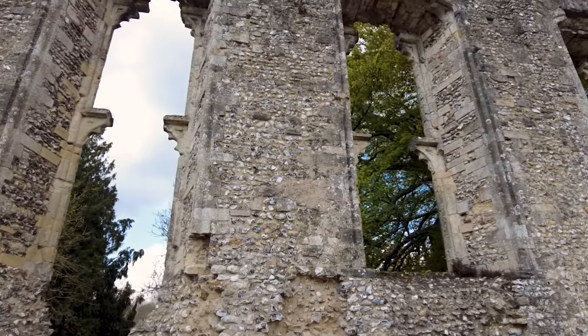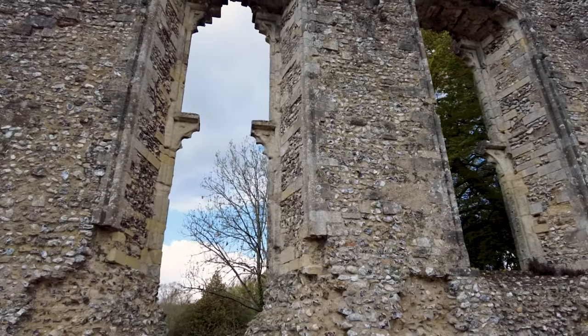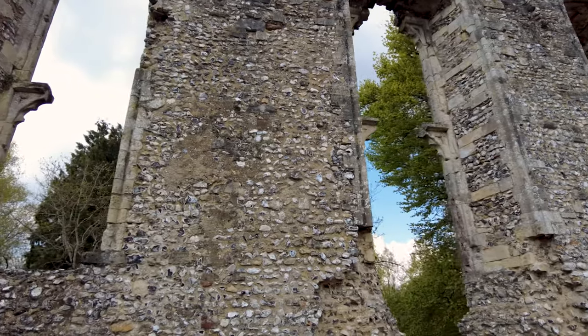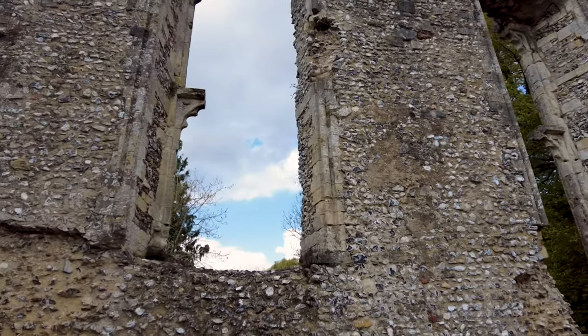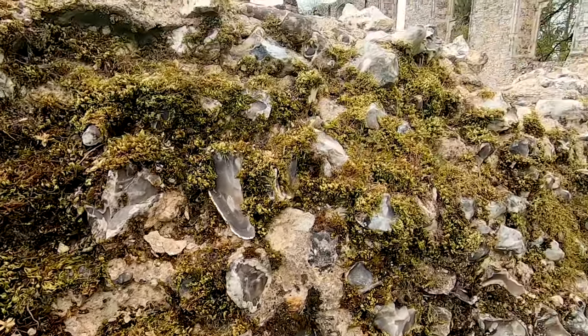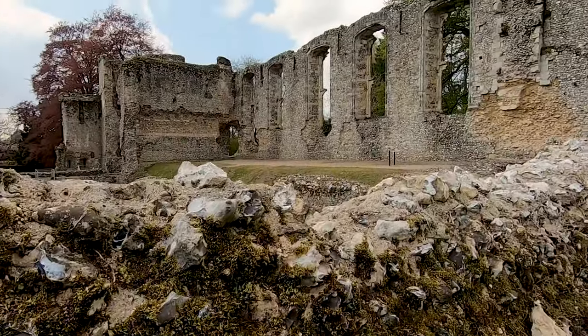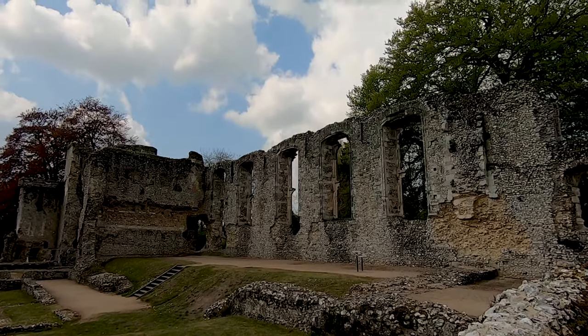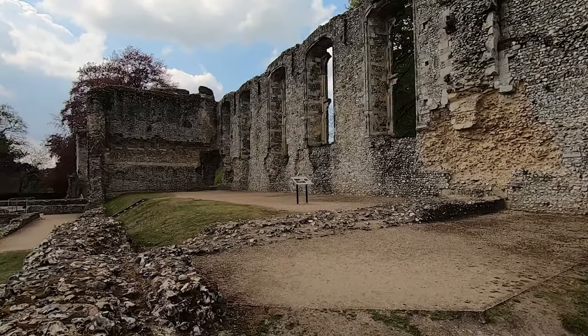This area is the great hall, and you can only imagine the ornate stained glass windows that probably beamed bright coloured shards of light into this huge area. The end closest to the west tower is where the bishop would have sat presiding from his high table, and the rest of the household would have been on long tables down the length of the hall.